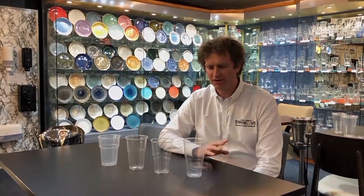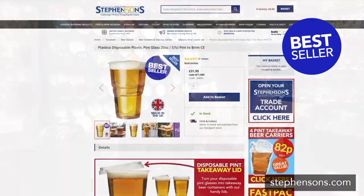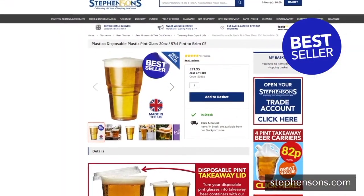My name is Henry Stevenson and I'm here today to talk about plastic disposable pints. I'm going to start off with this one. This is Plastico, recently rebranded as eGreen, their disposable pint glass.